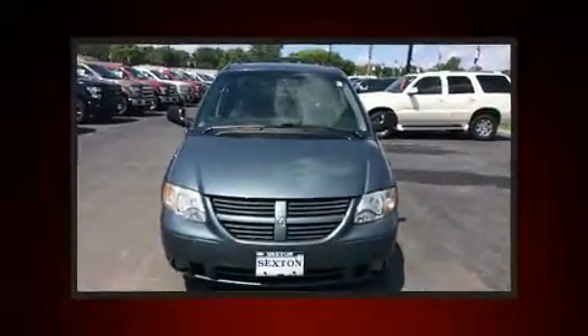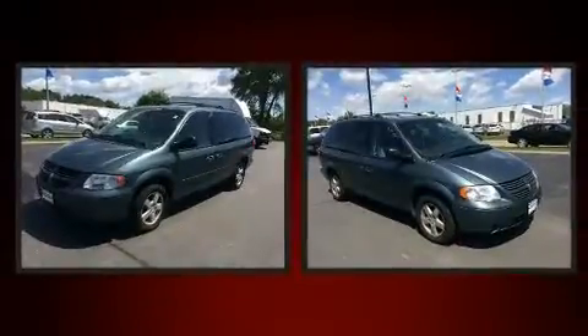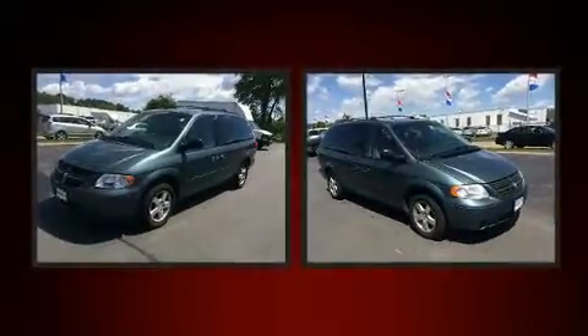Sensibility and practicality define the 2006 Dodge Grand Caravan. It features an automatic transmission, front-wheel drive, and a refined six-cylinder engine.